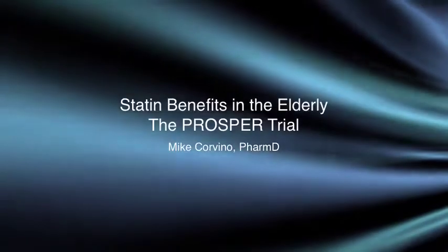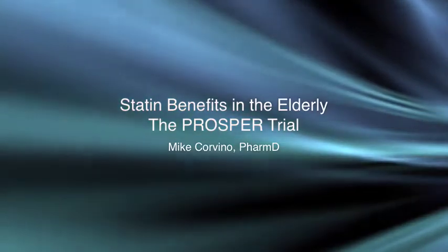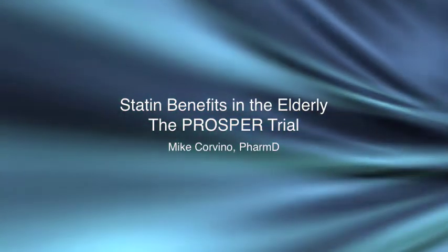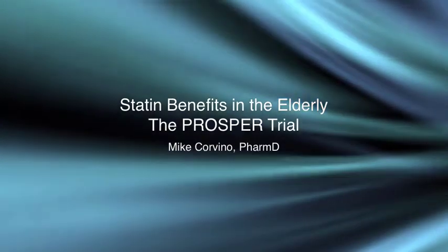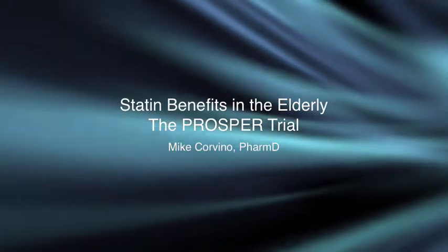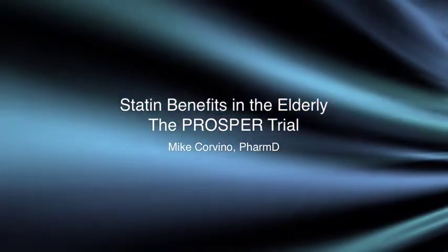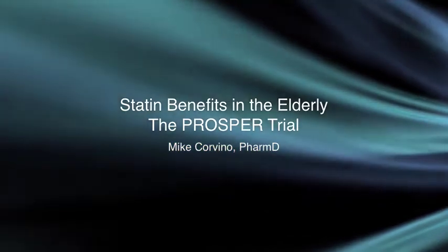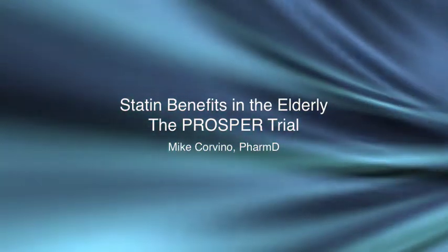In this video I want to cover statin use in patients who are elderly — specifically patients 75 years old and older. A lot of providers shy away from giving statins to patients in that age group because of the guidelines and because we don't have a whole lot of information to go off of. The trial I really want to focus on today is the PROSPER trial.